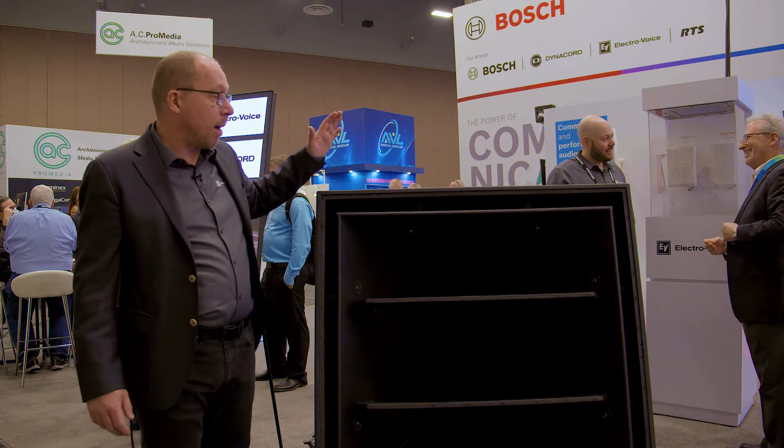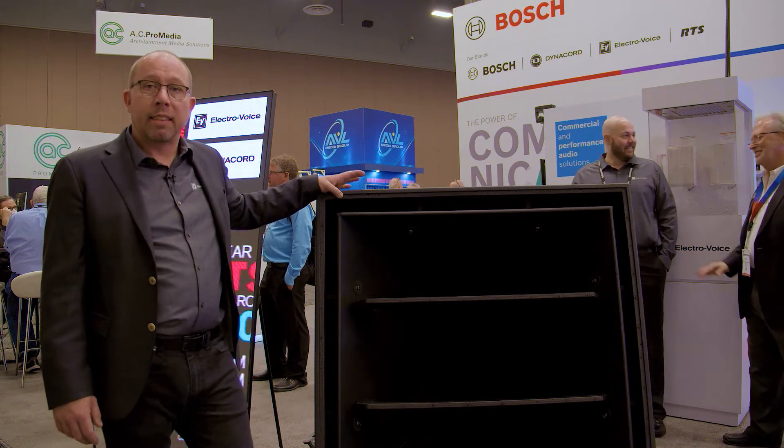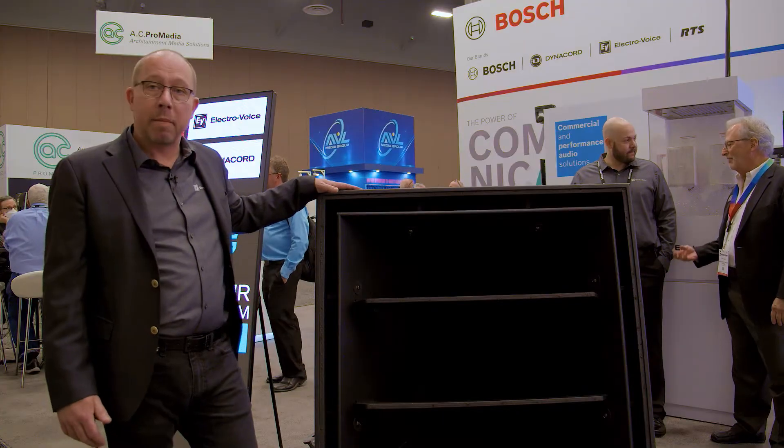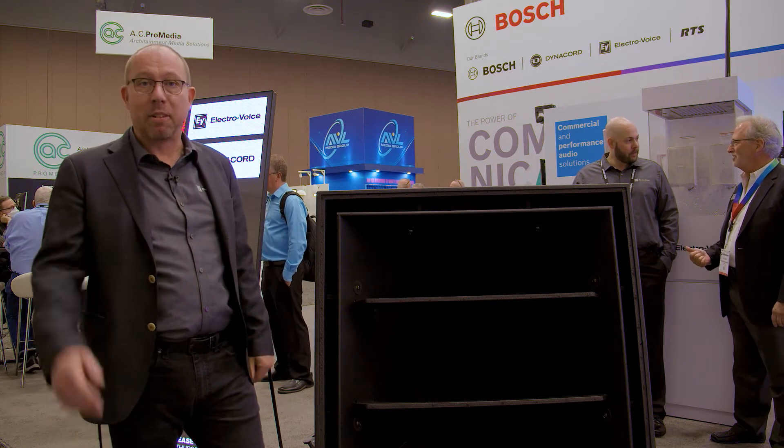I'm here today to talk a little bit about the technology inside the MTS loudspeaker. This is Electrovoice's loudest, highest output point source box ever made, and the one behind me is the 40 by 30 dispersion one, which is the loudest of the range.